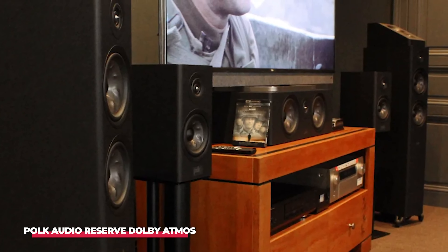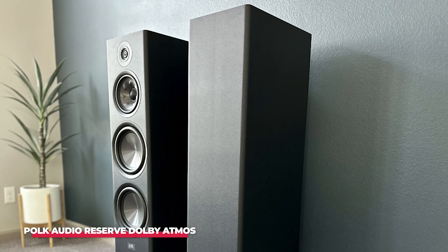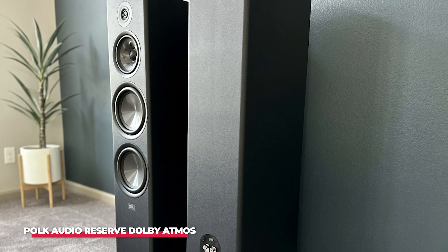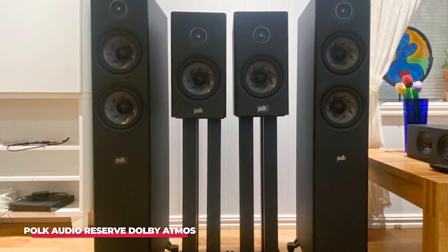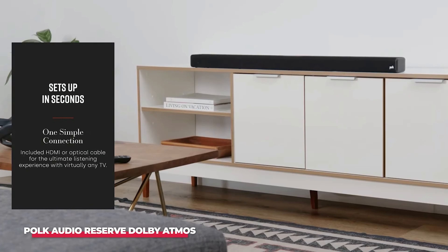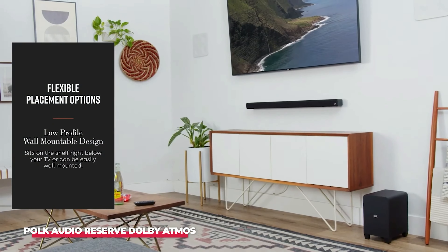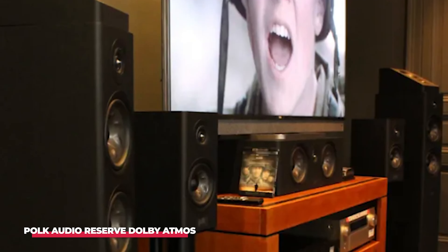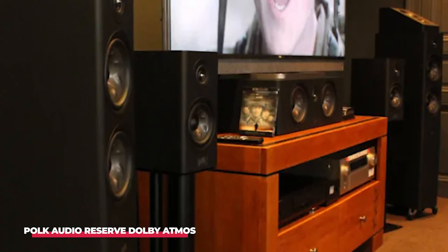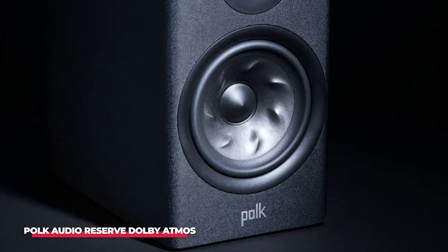The bundle also includes the R400 center channel speaker, expertly sized for seamless integration beneath your display unit, ensuring clear and focused dialogue reproduction. The rear channel surround is handled by the dual R200 satellite speakers, which boast the quality and versatility to function as standalone bookshelf speakers. Completing the system is the formidable HTS-12 subwoofer, a heavyweight performer delivering deep and impactful bass through its 12-inch front-firing woofer.